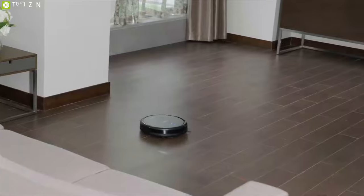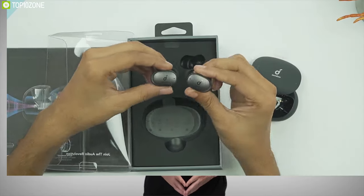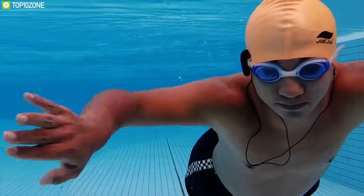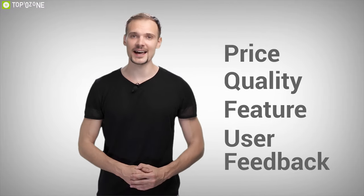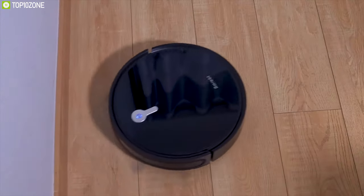So without further ado, let us get started. Here at Top 10 Zone, we are a bunch of product researchers and testers. We test, analyze, and research new products and create a list of top 10 items based on price, quality, features, and user feedback. We also provide upcoming and innovative product ideas so that viewers may know about new products. Our goal is to create a proper shopping guide so that our viewers can make the best decisions.